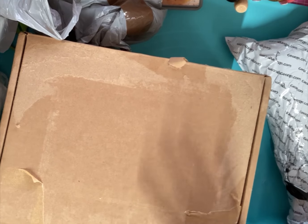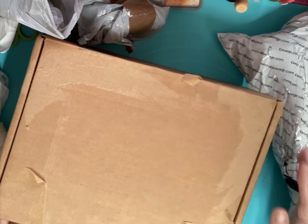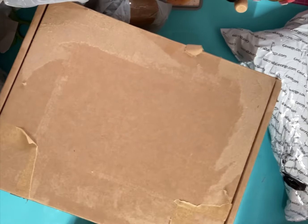Hi everyone, I've got two parcels to open for you today. I'm here with my lovely Rosie, she's helping me again. Rosie, you're gonna see what's in this one - this is a box. They're both from Vintage, so yeah, let's see what we've got.